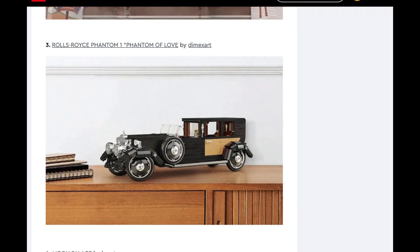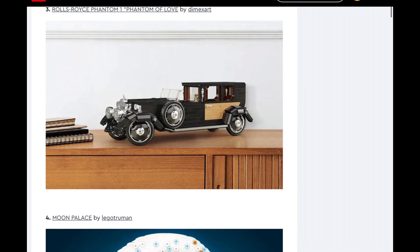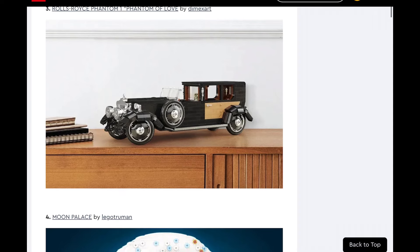Next up we have the Rolls-Royce Phantom 1, Phantom of Love. This is a cool car — it's pretty iconic. I do think it is time for LEGO to make a car like this. However, it's more likely to be made than the last two we looked at, but I still think there are more sets on this list that seemed way more likely to be made than this. We did see another set similar to this with the Orient Express be made, but it just doesn't seem like something as many people would be interested in.